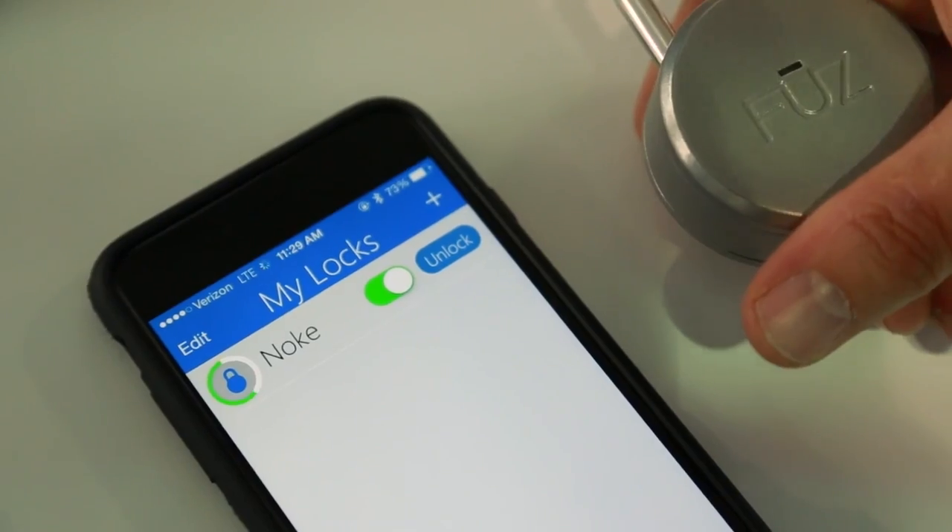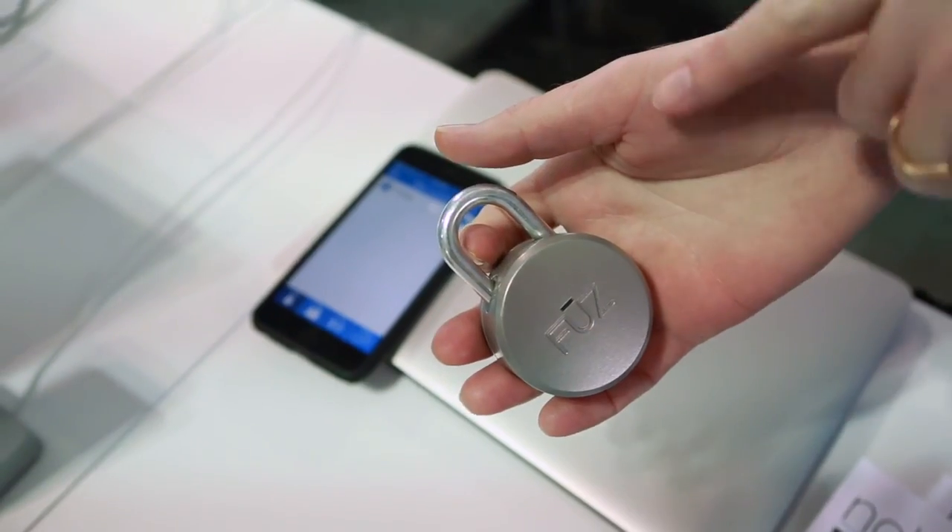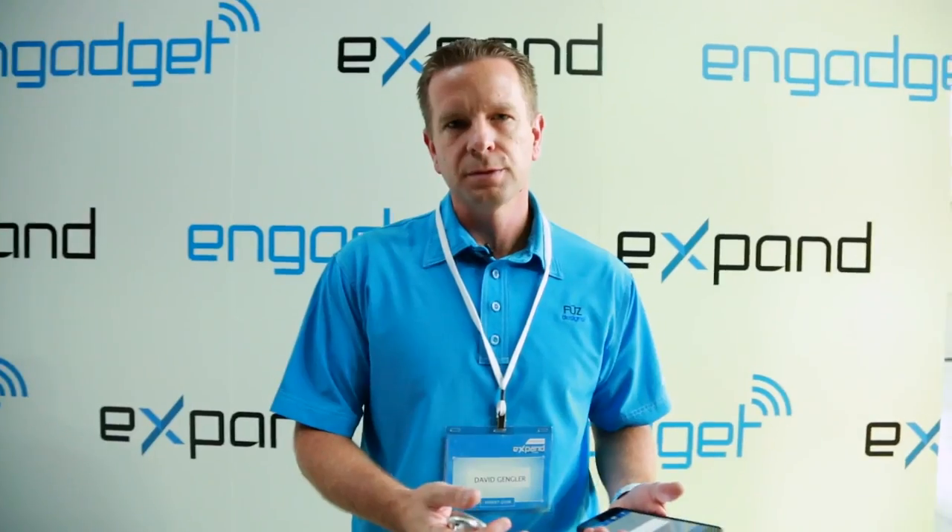In addition to sharing, we've added history which allows you to know who, when, and where Noki is being accessed. A great way to keep track of your children to make sure they are where they're supposed to be, when they're supposed to be there.